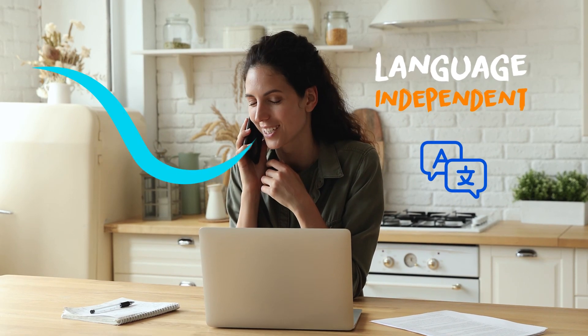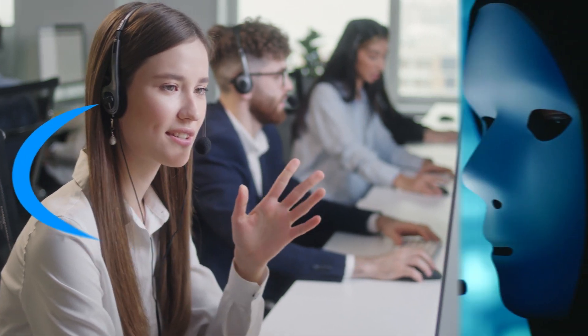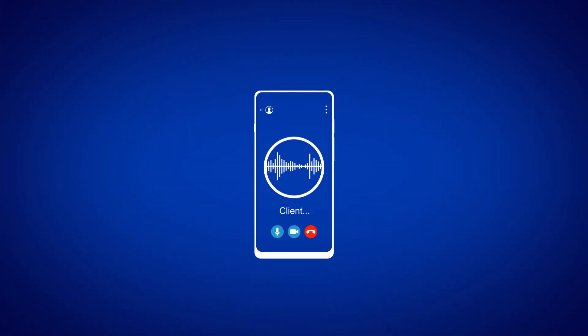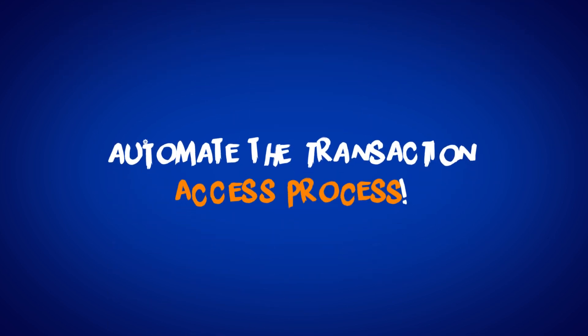Recordia is accurate, language-independent, and reduces agent workload, while ensuring secure customer authentication that prevents fraud and identity theft. It also enables authentication through IVR systems to automate the transaction access process.